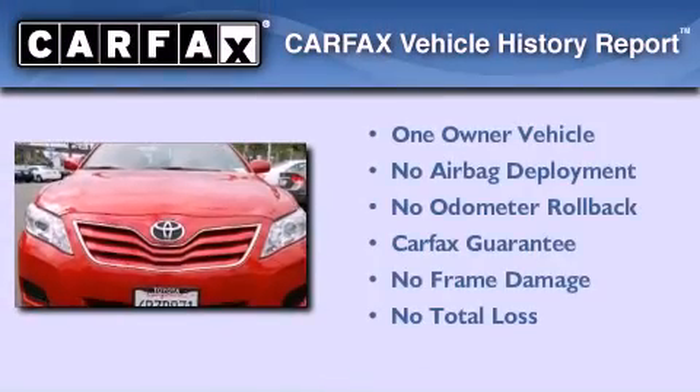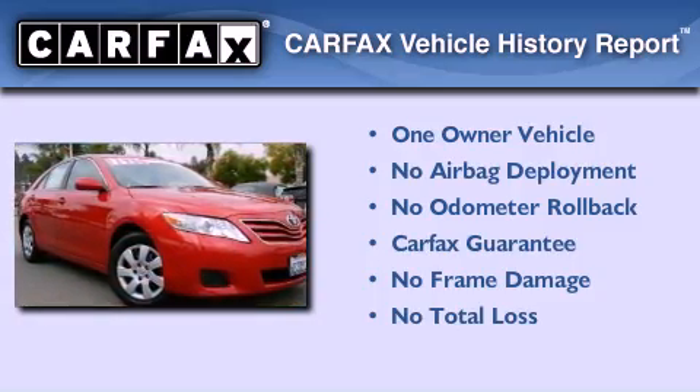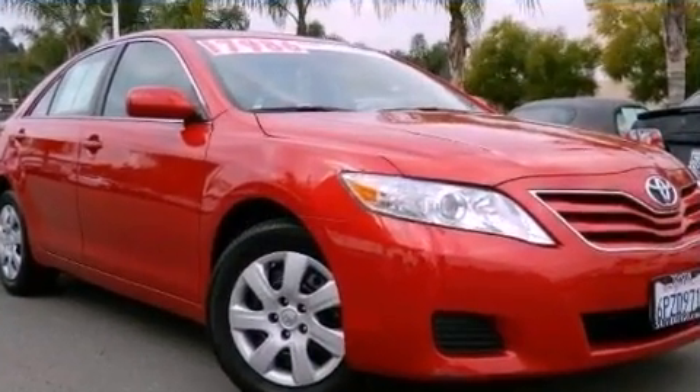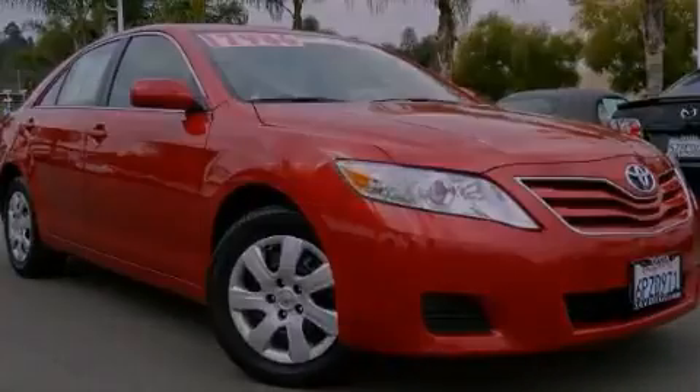This sedan has had only one owner and it qualifies for the Carfax buyback guarantee. This vehicle is sure to sell fast. Call and arrange your test drive today. We'll see you next time.